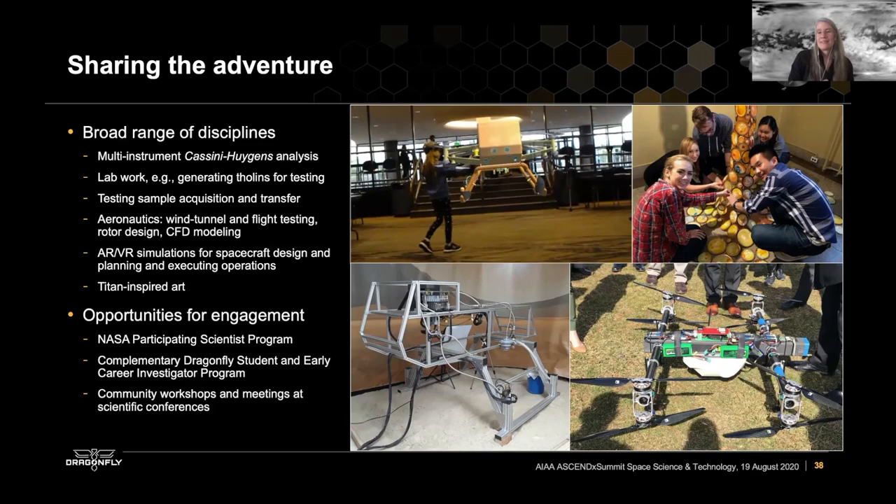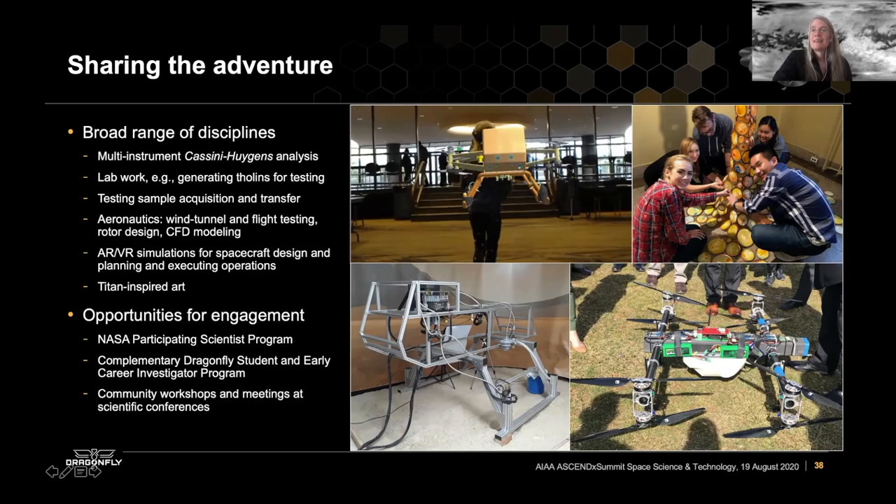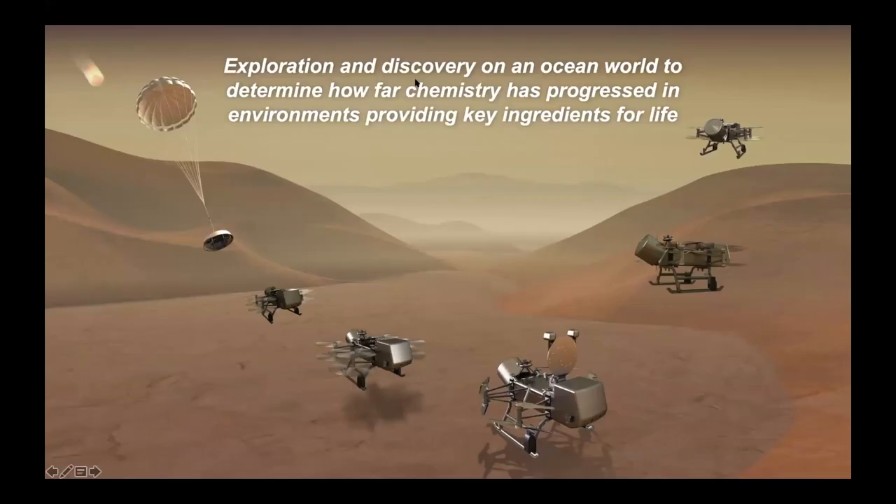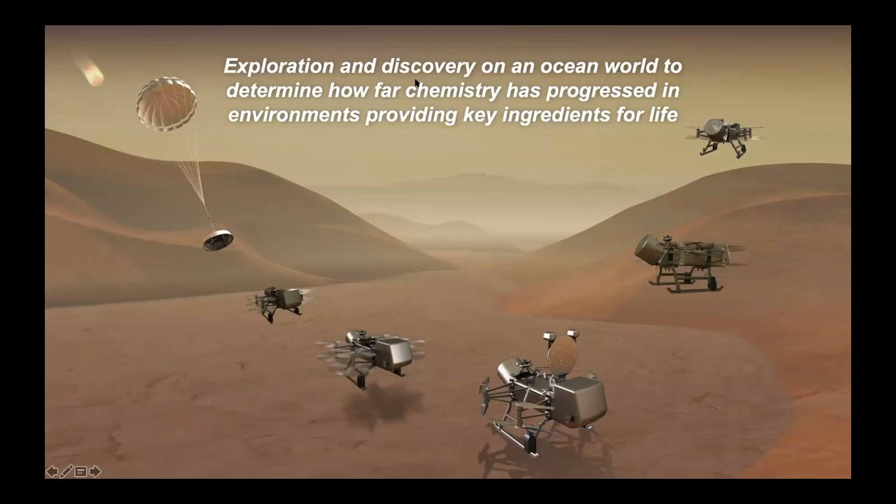Thank you so much. What a great presentation. We have a couple of questions coming in from the audience. Congratulations from JPL — what an exciting and ambitious mission. How much of the Dragonfly concept is very specific to Titan versus portable to other destinations in the solar system?